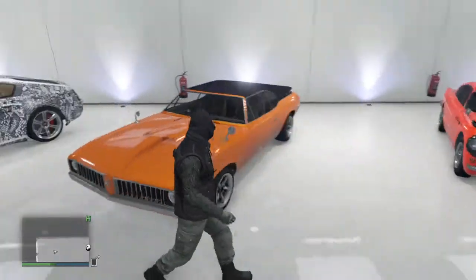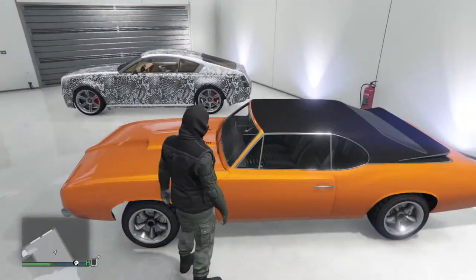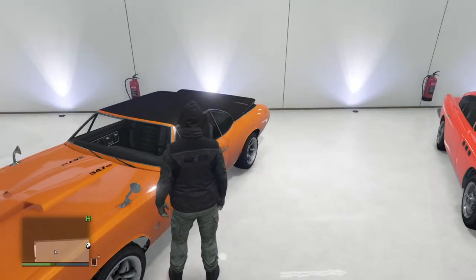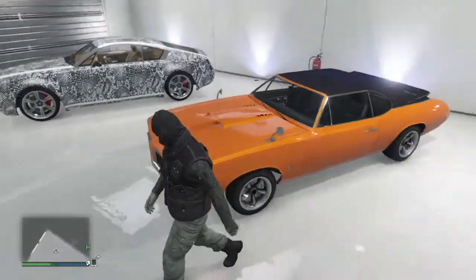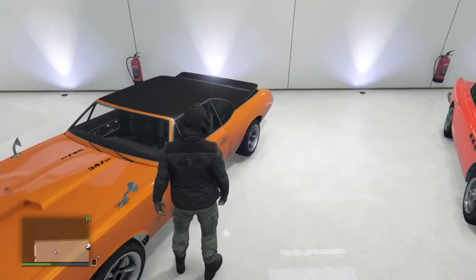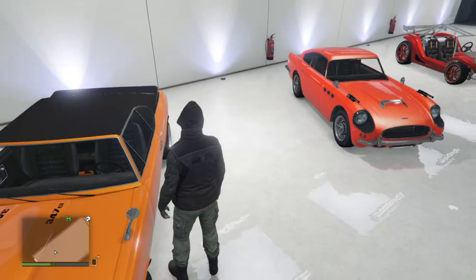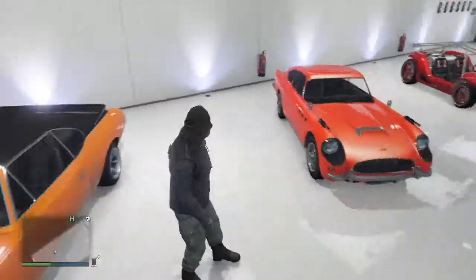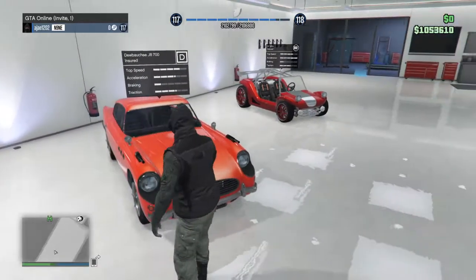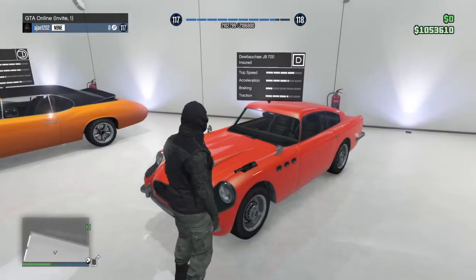Next we have the D-class Stallion. This is a nice little classic car — I like to have some classic cars in my garage. I haven't customized it yet but it's a really good car. It kind of reminds me of GTA 3 — they had a lot of these cars back then, so it's a nice little throwback.